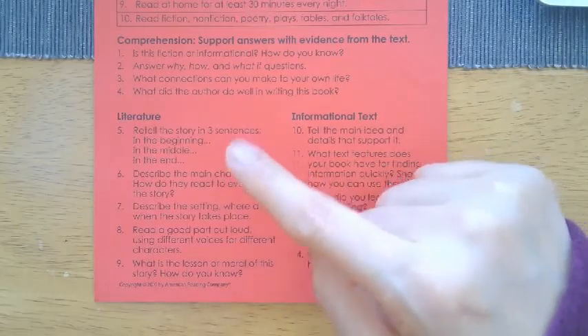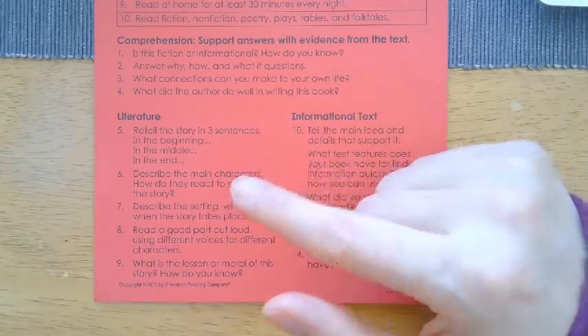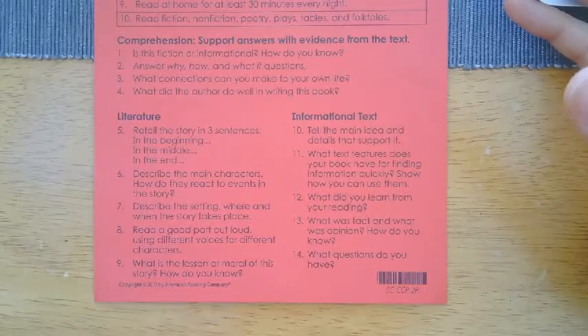If students are reading a fiction or literature book, my strategy is: if they're reading a chapter book, every chapter read these questions and you should be able to answer them. If you're unable to answer any of these questions, go back, reread the chapter, and then you should be able to answer them. For nonfiction text, do the same thing for chapter books. If they're not chapter books — just picture books — then every six to eight pages, stop and ask these questions to make sure they're understanding what they're reading. Reading should be fun, but also something you understand, because that adds to the enjoyment.